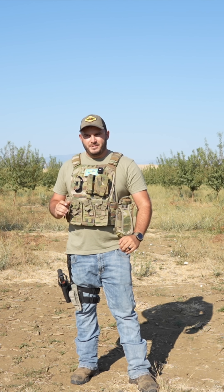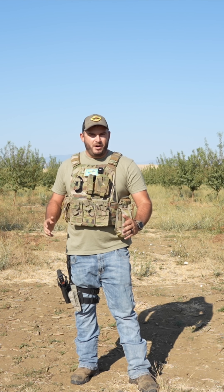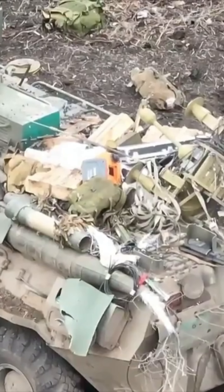FPV drones have become the main weapon of the modern battlefield. They are essentially guided missiles that anyone can fly. Today I want to explain what fiber optic FPV drones are and why they're being used on the modern battlefield so much.